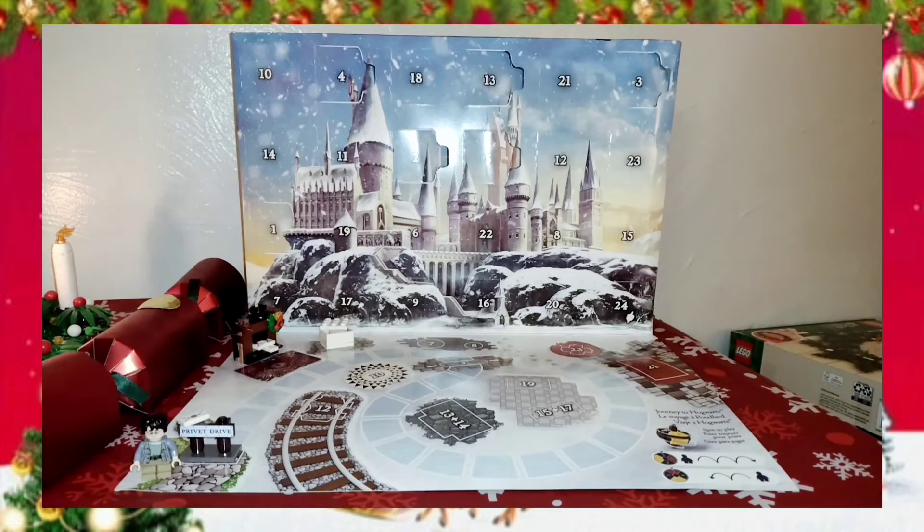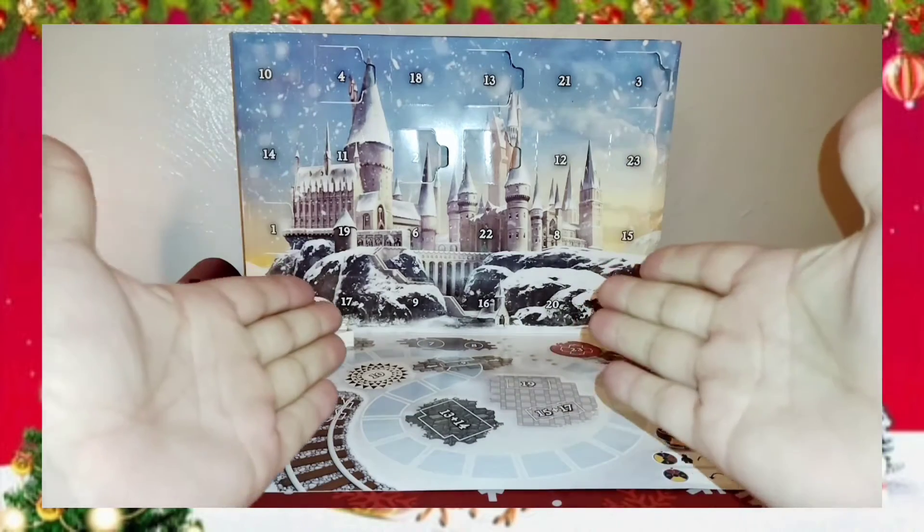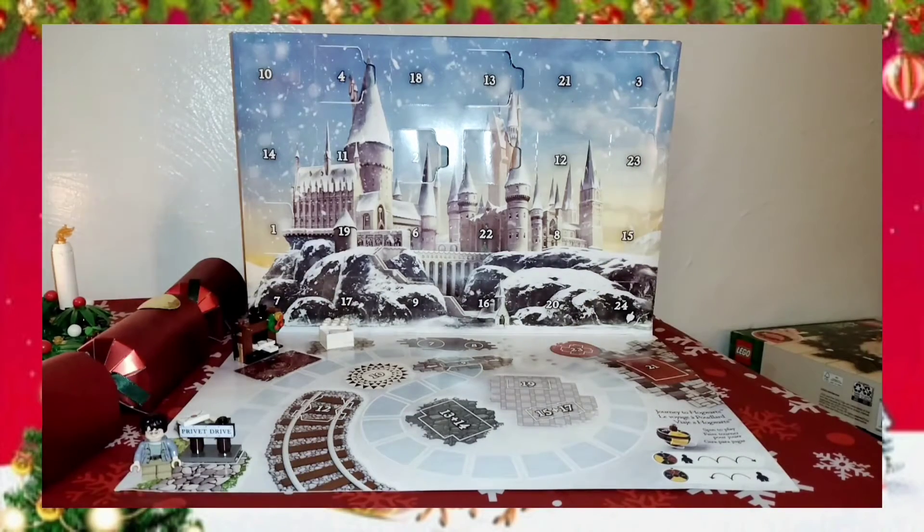Hello everybody, Mac here, good evening, Merry Christmas, welcome to December 6th, day 6 of our LEGO Harry Potter Advent Calendar opening.